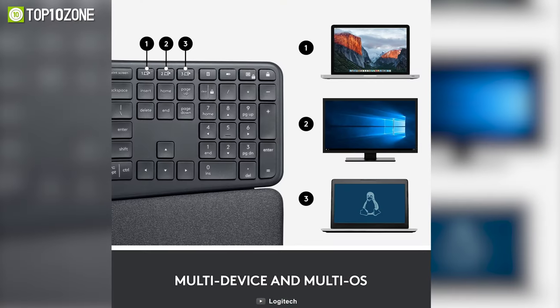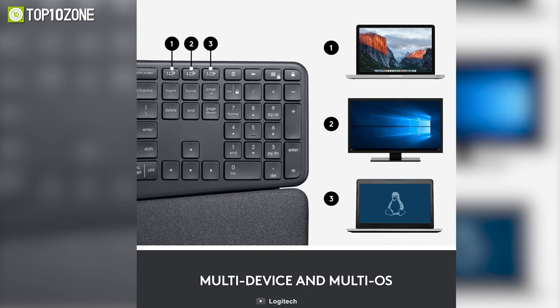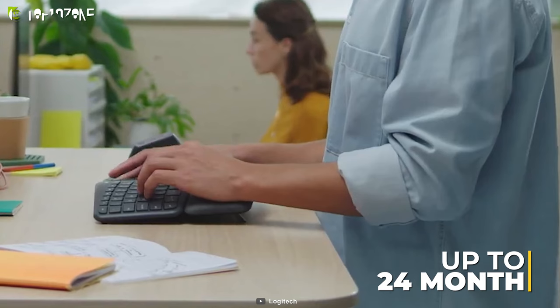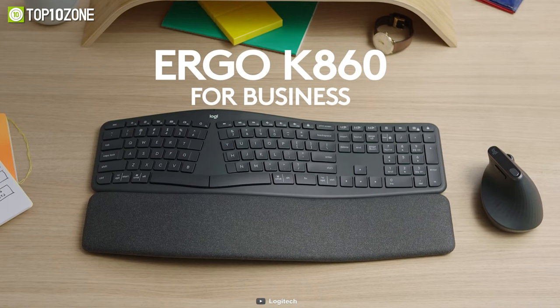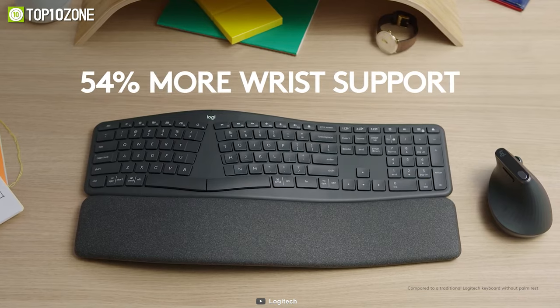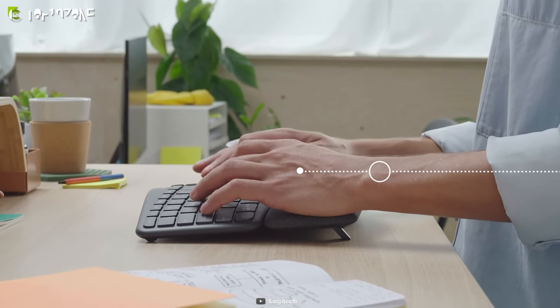This keyboard can connect up to three devices, allowing you to easily switch between them with a touch of a button. It operates on two AAA batteries, which will run for up to 24 months nonstop. All in all, the Logitech Ergo K860 is a great ergonomic keyboard that will allow you to type naturally and promote an improved typing posture.